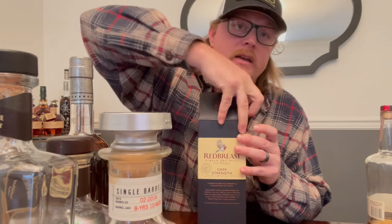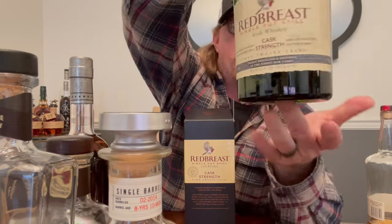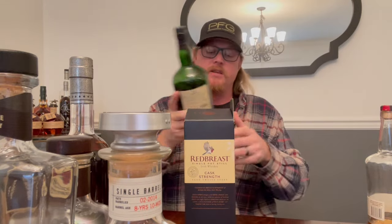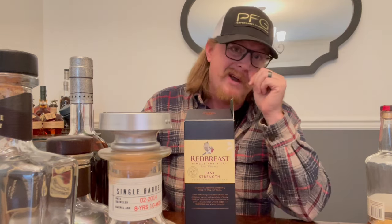Now for the baller section — this is for the guy going to camp who wants to flex a little bit in front of the boys. There are only a couple here I'd put in that category. I'm going to start with one that is not a bourbon — this is an Irish whiskey, one of my favorite Irish whiskeys. Red Breast 12 Cask Strength. I love the Red Breast 12 by itself too — that's gonna run you about 70 bucks, a super good bottle, but not quite a flex bottle.